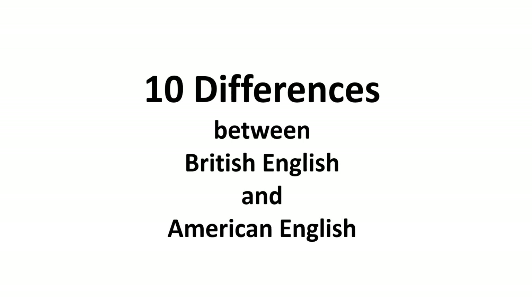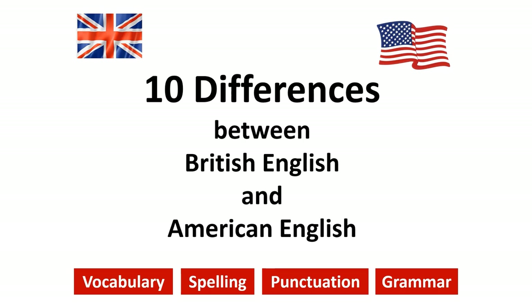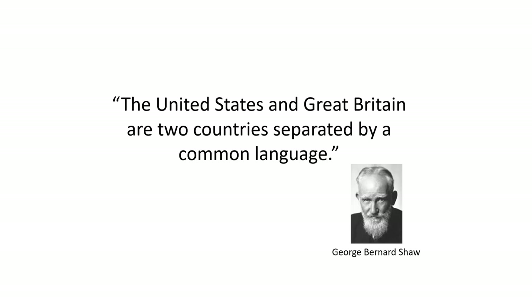In this video, we're going to look at 10 differences between British English and American English. We're going to cover vocabulary, spelling, punctuation, and grammar. The United States and Great Britain are two countries separated by a common language. This is a famous quotation by George Bernard Shaw, and he was right.